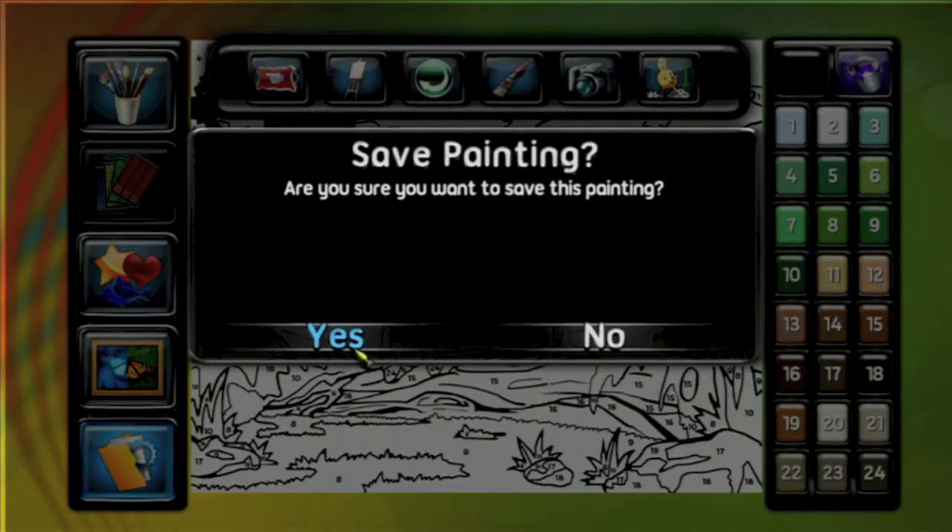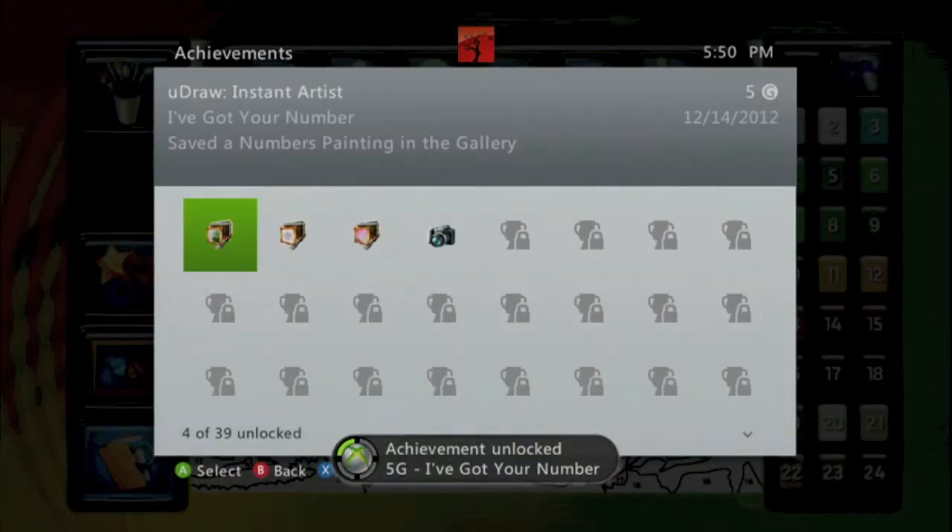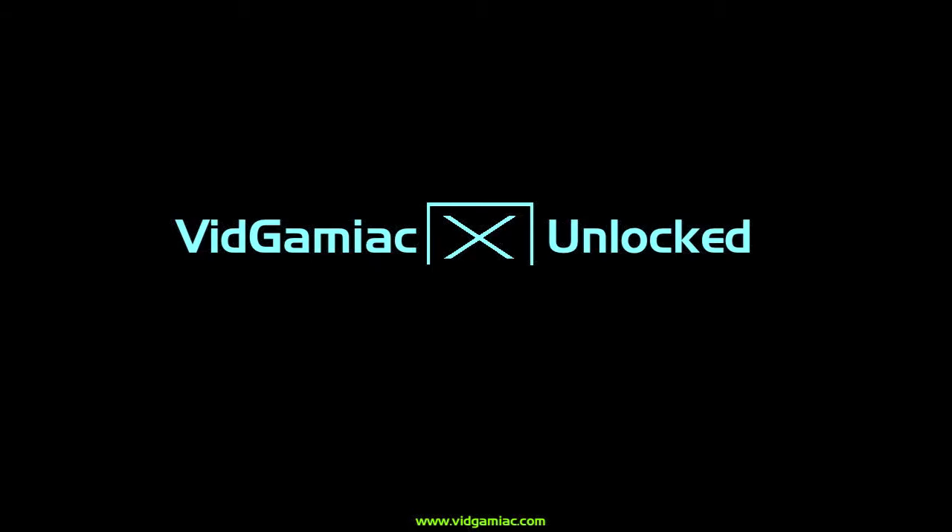Anyways, go into your options and hit Save Painting, and you can go tell your teacher that you just got 5 Gamer Score, thanks to VidGamiac Unlock. And that's all there is to it.